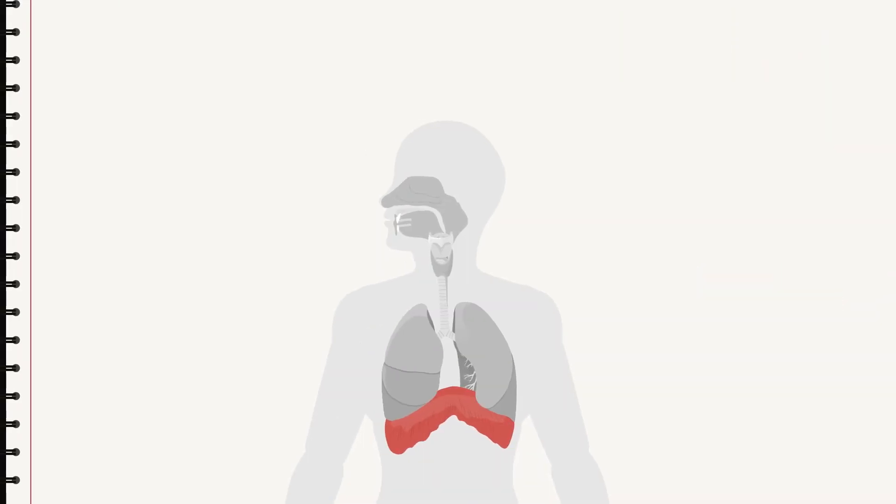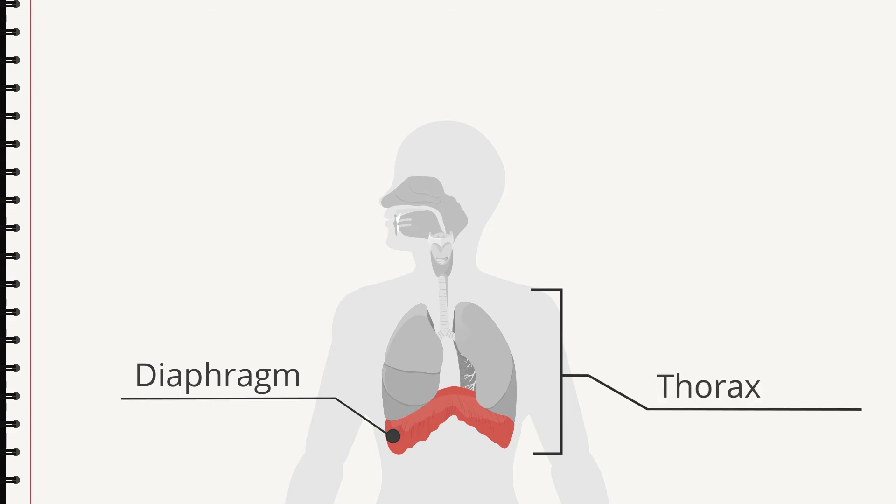To be able to breathe, you need more than lungs — you need help from your muscles as well. The most important breathing muscle is in your midriff: the diaphragm. The diaphragm sits below your thorax, which encases the lungs. When you inhale, you tense the diaphragm; it contracts and is lowered, the space in the thorax gets bigger, the lungs get more space, they get larger, and air is sucked in. When you breathe out, the diaphragm relaxes again, the space in the thorax shrinks, and air is pushed out.